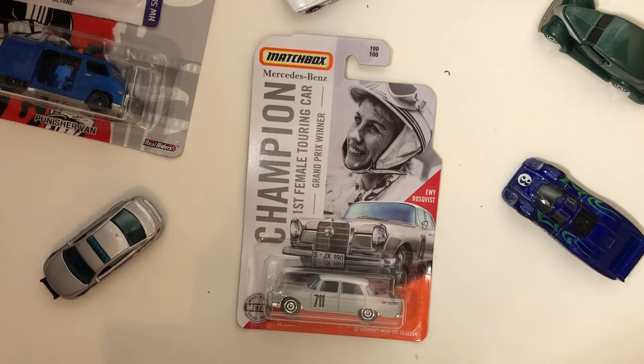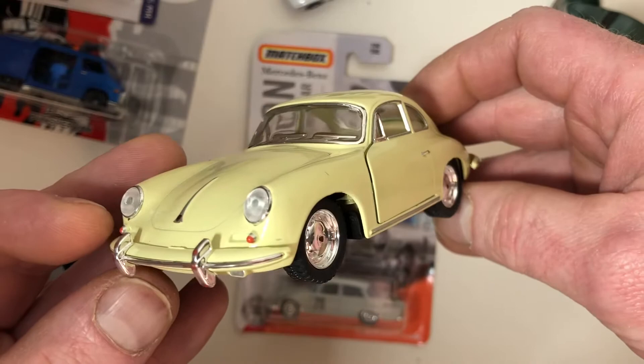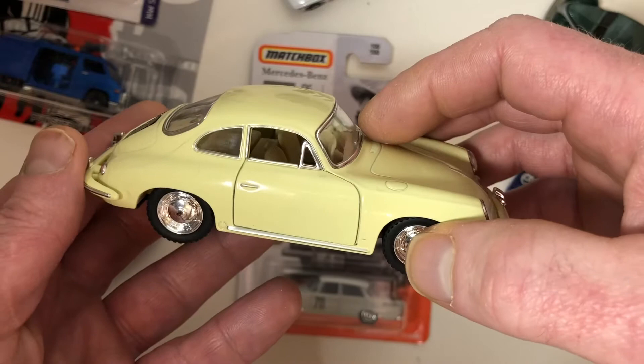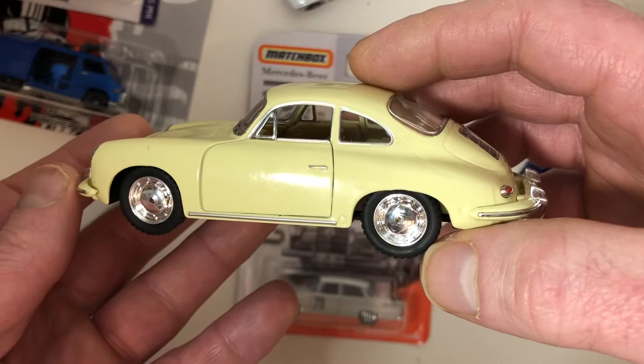I typically don't buy 1-in-32 scale cars or pullbacks, but this Porsche 356 was just adorable. I'm not really in love with the paint job — it's not as yellow in real life. To me it has more of a really, really light green color to it. But either way, it's just a beautiful little casting. I love Porsche cars, I like the old Porsche models like the 356, and so I couldn't pass this up.